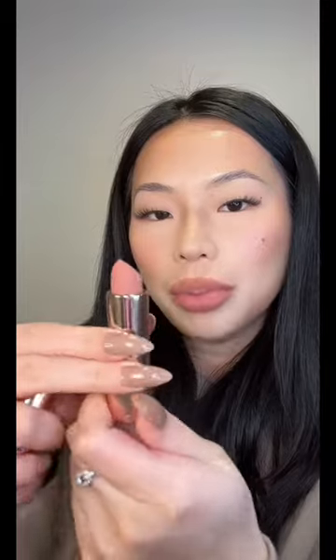This is warm taupe. I'm gonna try on blush brown. This has like a hint of pink. I'm really liking this one too. Do I love it?